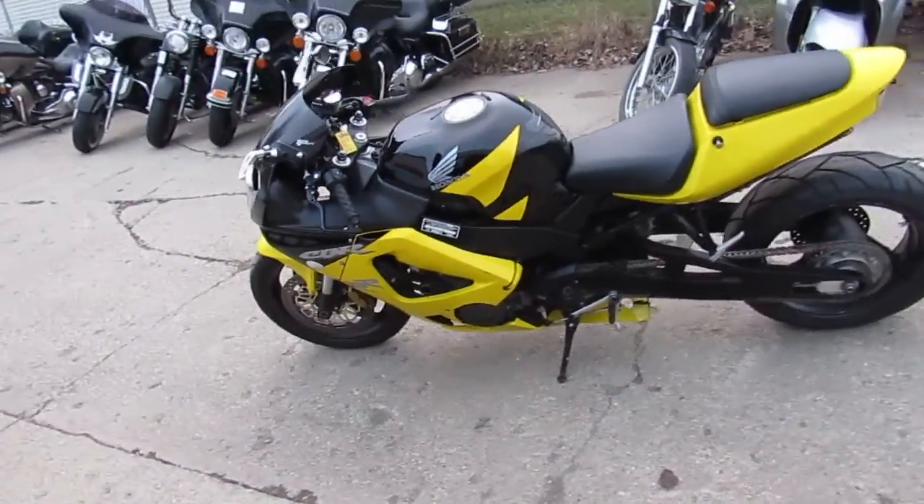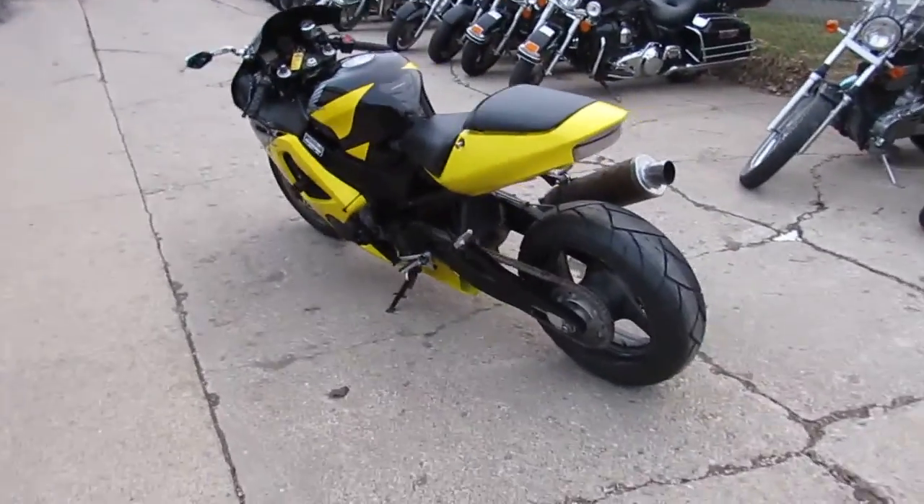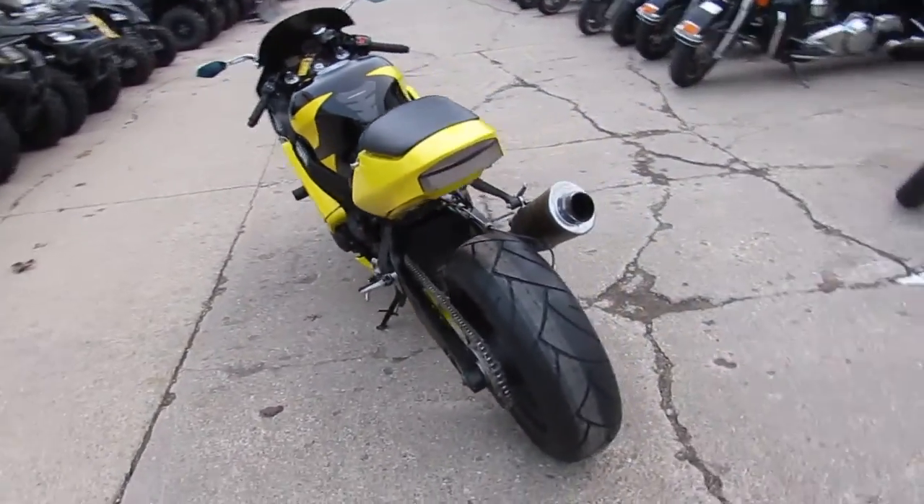Anybody out there looking for a super cool used sport bike? We got them here at Approval Power Sports. We got over 500 used bikes and over 300 used sport bikes.